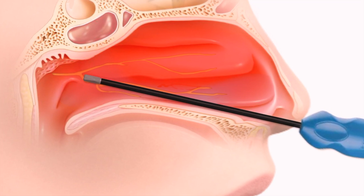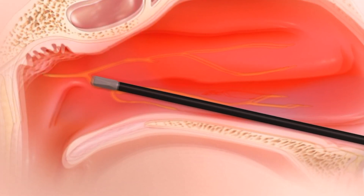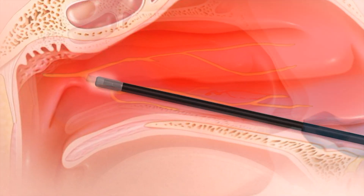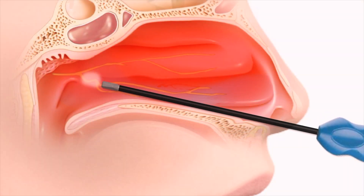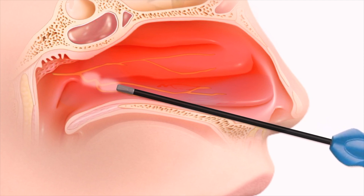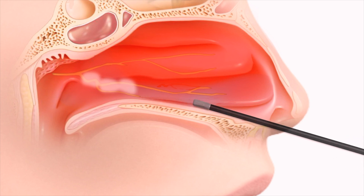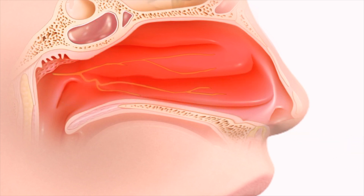Once placement is confirmed, the device is activated for 12 seconds, delivering targeted and controlled radiofrequency energy to the nasal mucosa containing the posterior nasal nerves. The device is then repositioned multiple times to target the mucosa along the posterior aspect of the inferior turbinates. In this location, not only is further treatment of nasal nerves achieved, but also shrinkage of the turbinate mucosa, which helps alleviate symptoms of congestion.